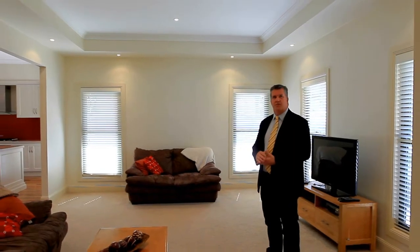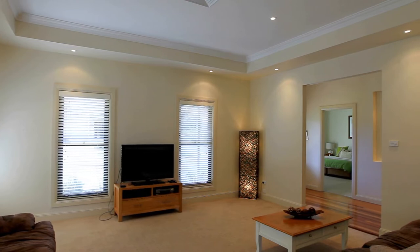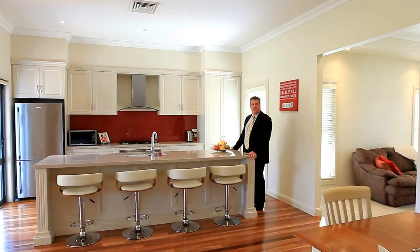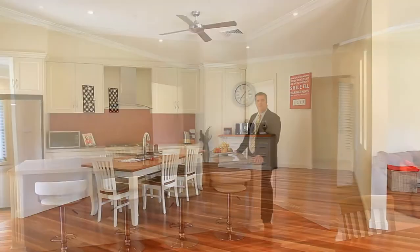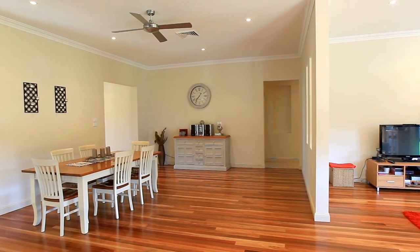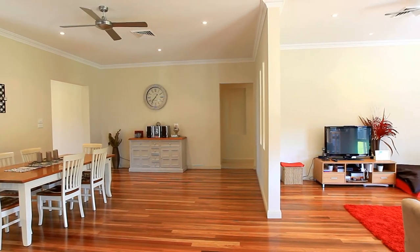A spacious formal lounge room with coffered ceiling. This is an outstanding family home with large open plan living areas, three metre high ceilings, timber floorboards right through your living areas, and a French provincial kitchen area designed for living.